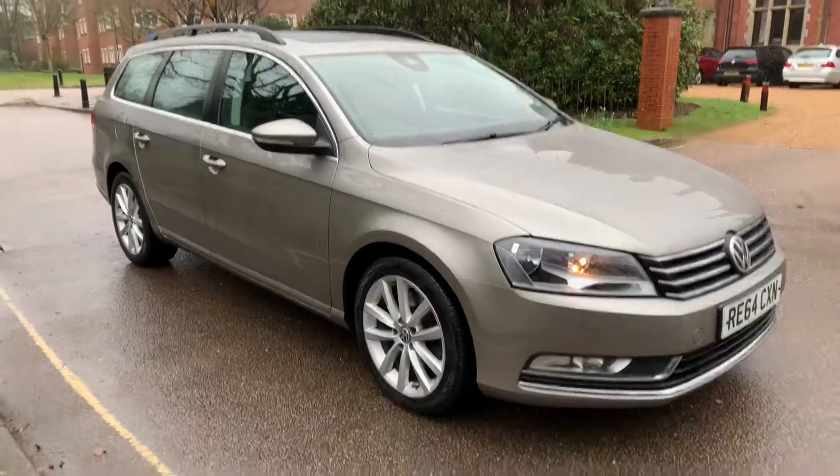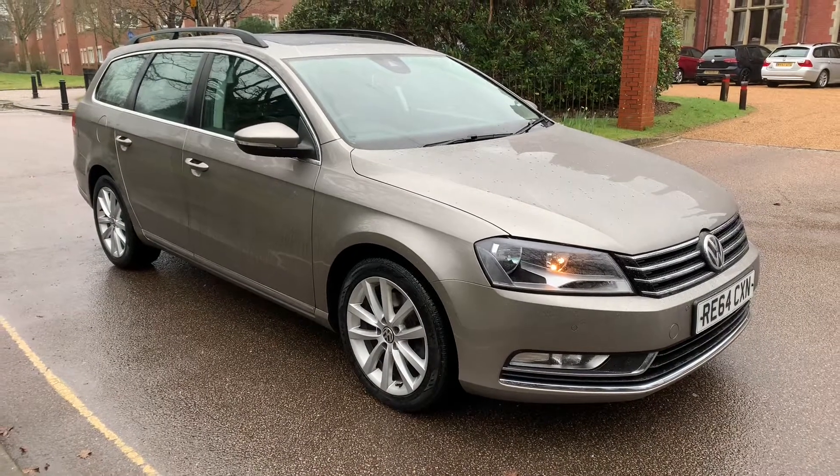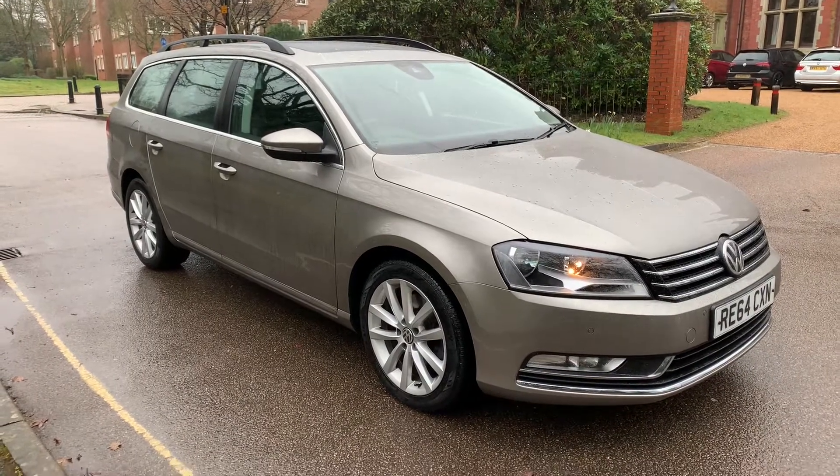This car will come to you with 12 months platinum RAC warranty to the value of the vehicle, 12 months RAC breakdown cover, and we're also offering a free delivery service up to 100 miles.